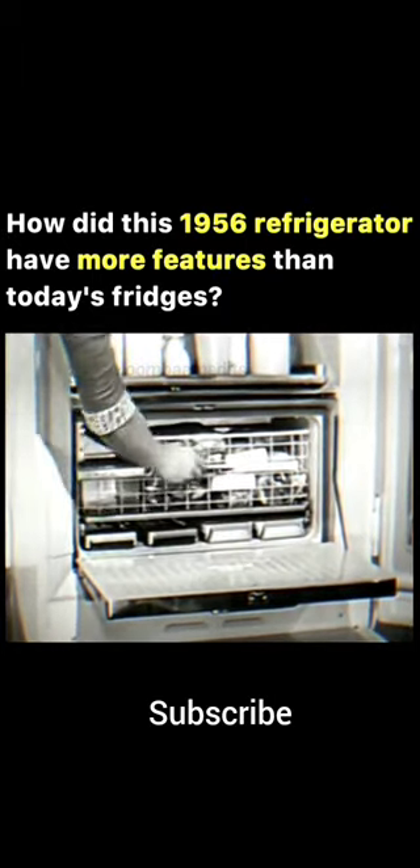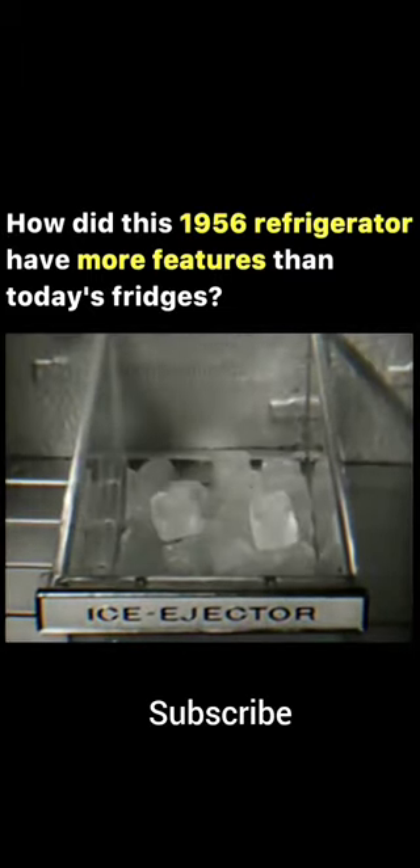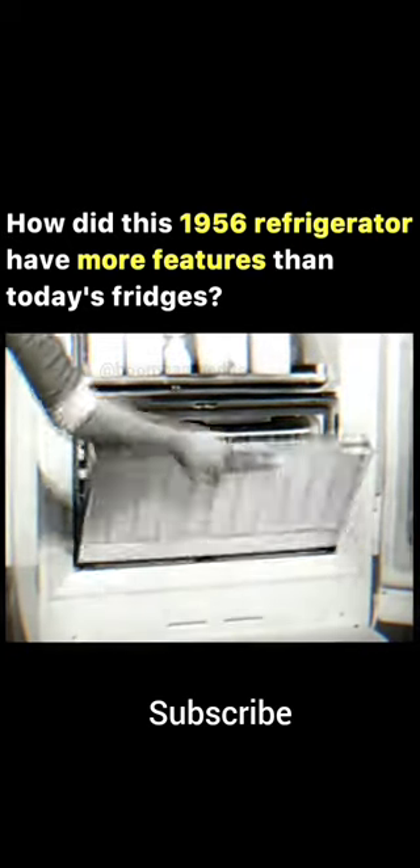And watch how they get there. You just take out a tray, turn it over, and push. You get a shower of ice cubes all frosty dry and ready to use.